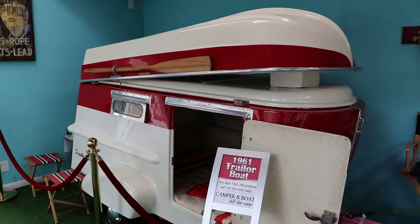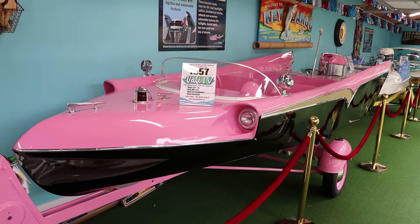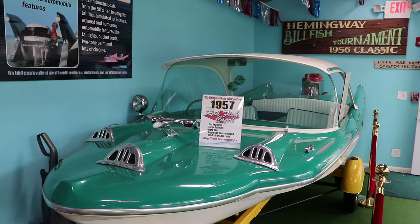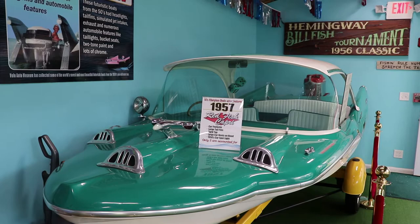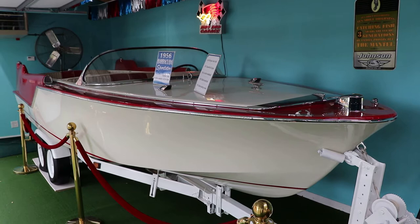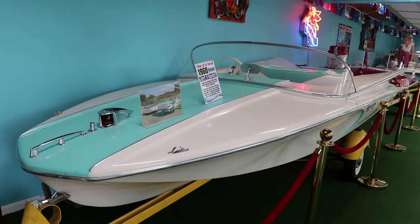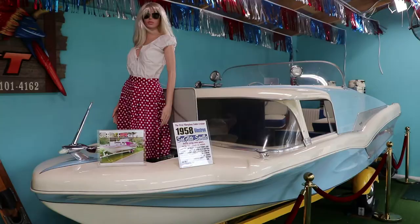The next exhibit houses a bunch of fiberglass finned boats of the 50s. These were short-lived auto-inspired boats with some interesting designs. I like this pink one — that's pretty cool. These boats have bright colors, chrome trims, big fins, and other cool features. I wish boats still looked like this. These didn't really succeed because people wanted bigger boats by the 60s, and because they are stylish, they are a bit expensive.